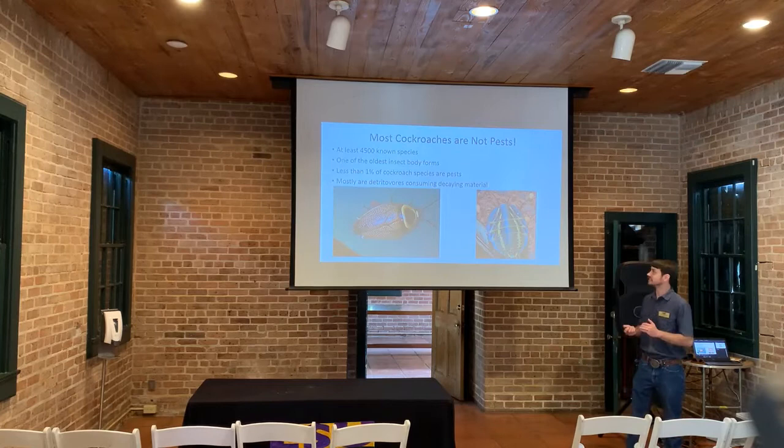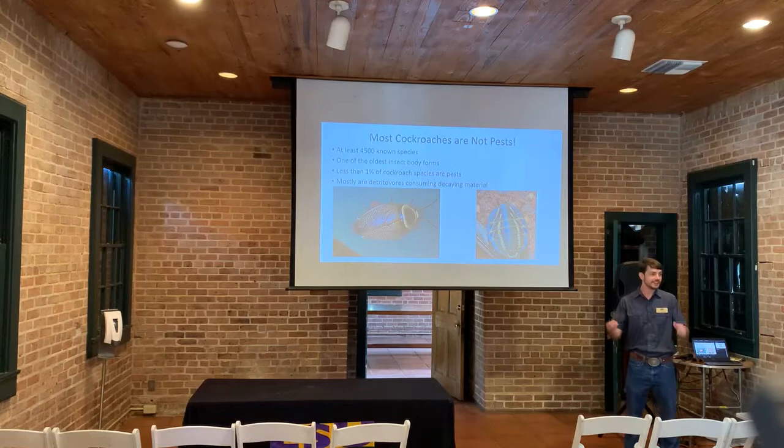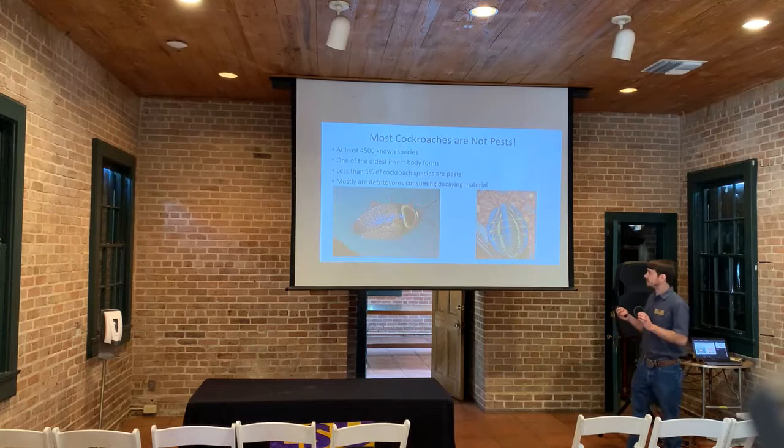Believe it or not, most cockroaches are not considered pest insects in the traditional sense. There are about 4,500 known species of cockroaches, with potentially up to 9,000 to 10,000 that are unidentified. They are one of the oldest insect body forms and have remained unchanged for about 150 million years — they've reached their perfection in some ways. Overall, only about 1% of cockroach species are considered pest insects, and most are considered beneficial because they consume decaying material in the environment.